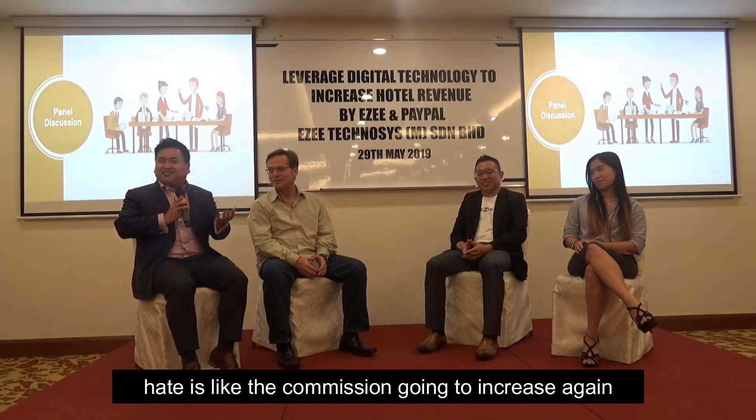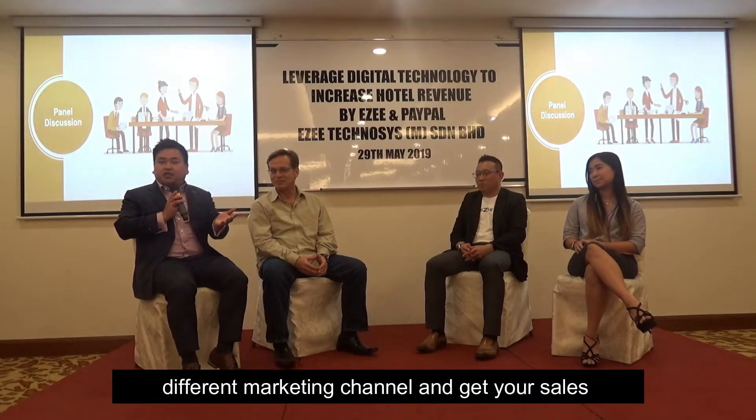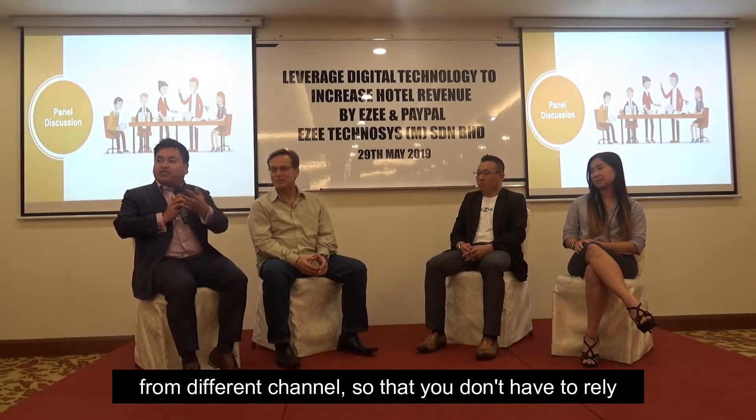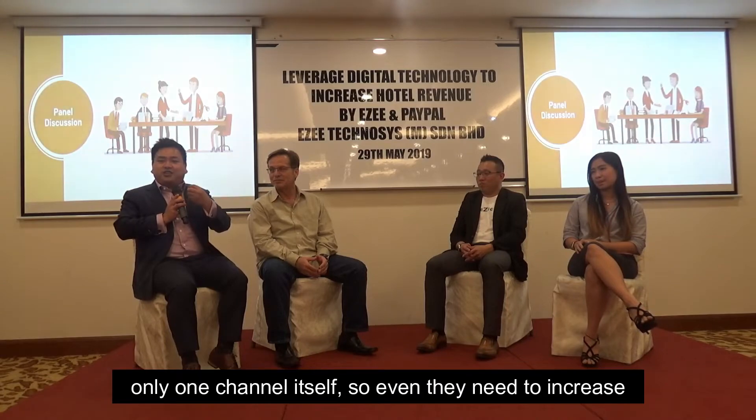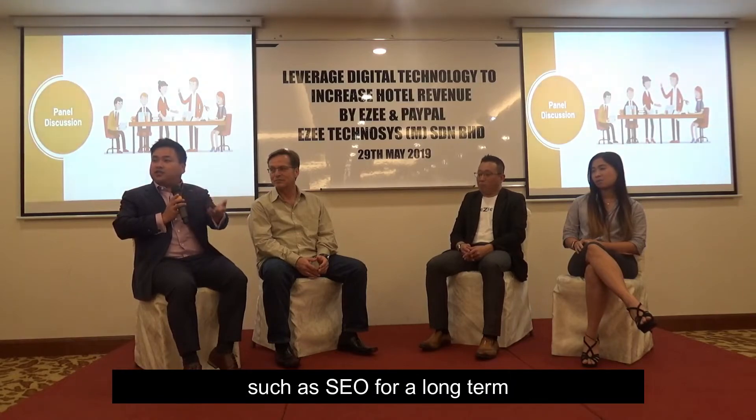The hate side is the commission keeps going up. That's why I will always advise clients to have different marketing channels and get your sales from different channels, so that you don't have to rely only on one channel. So even if they increase commission, at least you can do something on your own side, like search SEO — for the long term. Thank you.